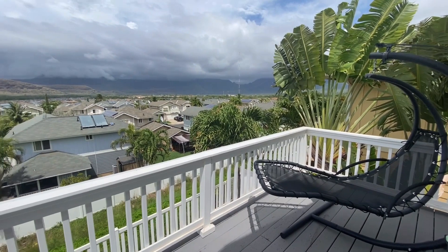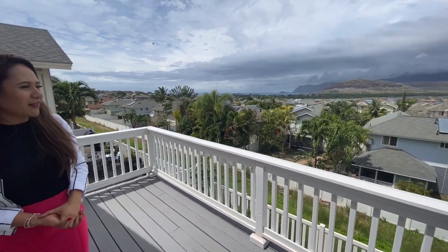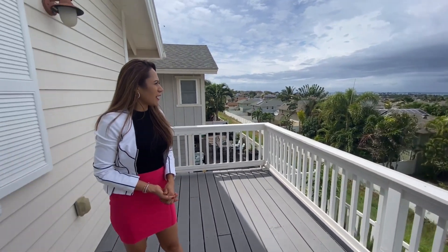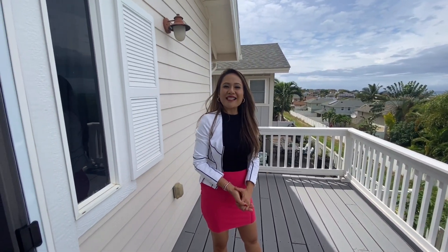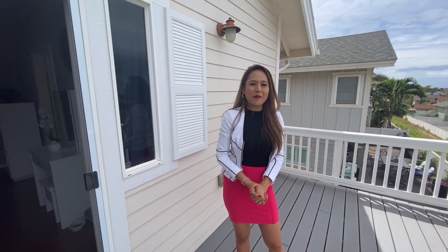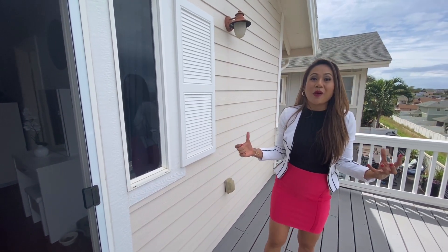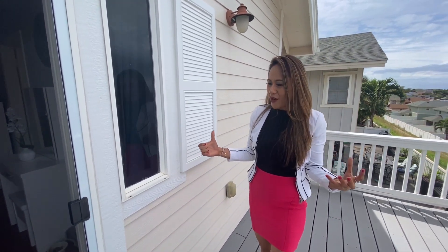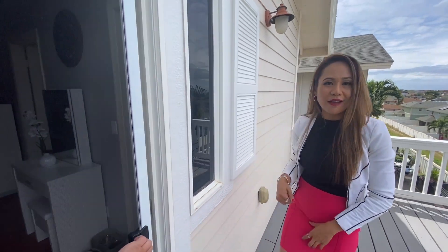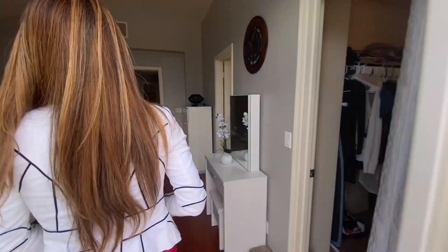Just 0.25 miles away from this property at 87-083 Pukamoku Street in Waialua is the Pillbox hike. It's really well known for people visiting Hawaii — it's one of the places they most want to go to because it's very historic. There's a lot of things to learn about the Pillbox hike, and the views from the top are incredible.